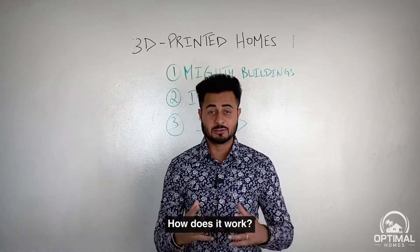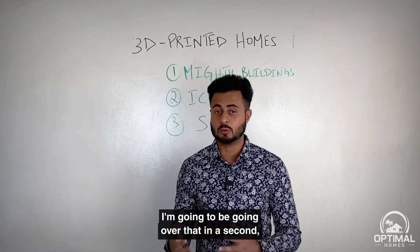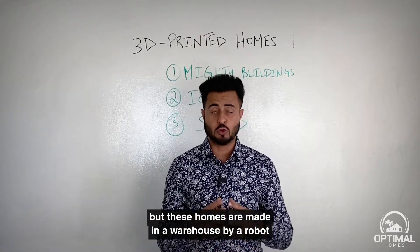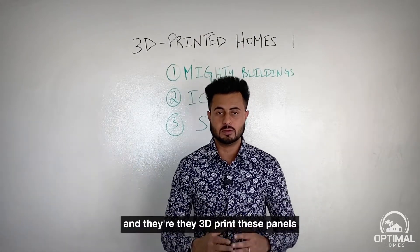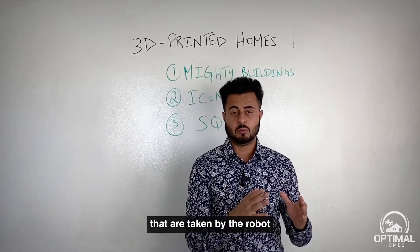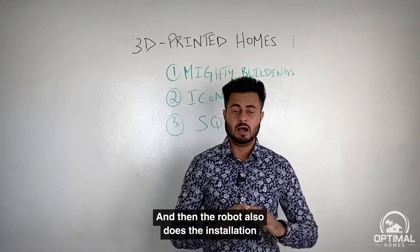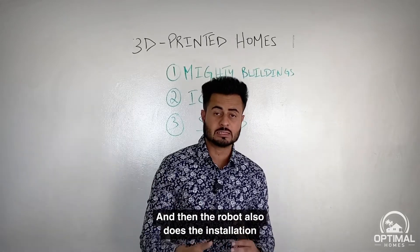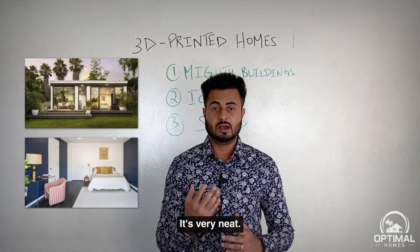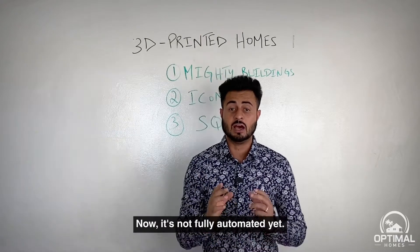How does it work? There are a handful of companies doing this in the US. These homes are made in a warehouse by a robot — the robot 3D prints panels, which are then put up against a steel framing structure. The robot also does the insulation and some of the cool woodwork inside the house. It's very neat once you see what the finished product looks like.